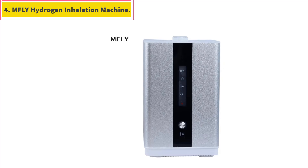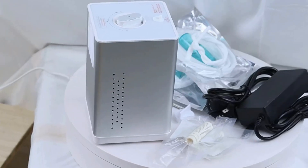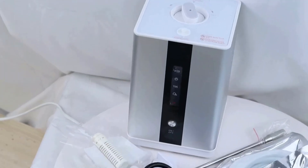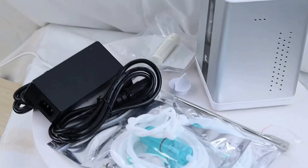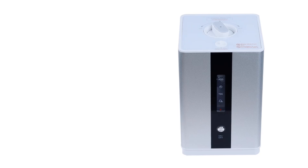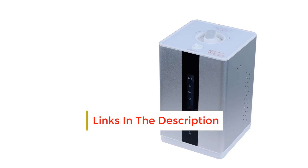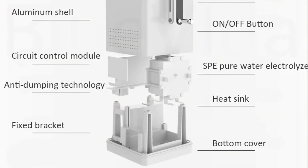Number 4: MFLY Hydrogen Inhalation Machine. One machine with multiple functions — can absorb 99.99% hydrogen at 150 ml per minute, and also produce high-concentration hydrogen-rich water with hydrogen-dissolving rods at the gas outlet. Zero additive — no electrolyte needs to be added. Easy to operate: inject distilled or purified water and turn on with one click. Imported SPE proton membrane with double-sided platinum coating — safe, efficient, with long service life. Hydrogen and oxygen separation electrolysis technology ensures efficient electrolysis and stable gas output.